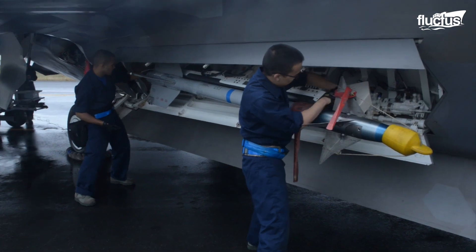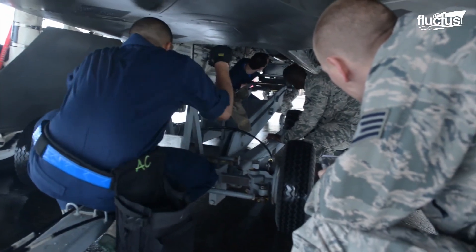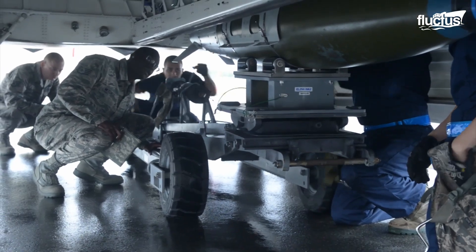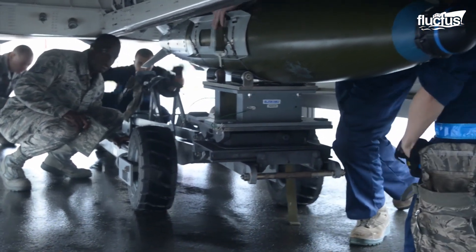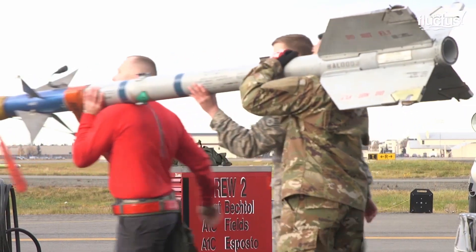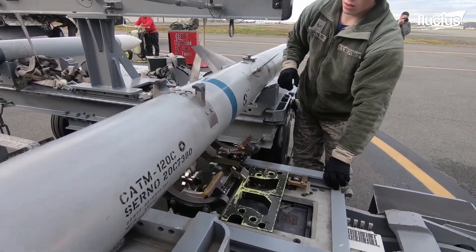Like the B-2, the F-22 normally carries its weapons internally to maintain its stealth profile. It has three internal weapons bays — a large main bay on the bottom of the fuselage and two smaller bays on the sides. Teams of airmen compete to see who's the fastest and most effective F-22 weapons loader. The crew's knowledge of their positions and roles helps them load together with ease and confidence.